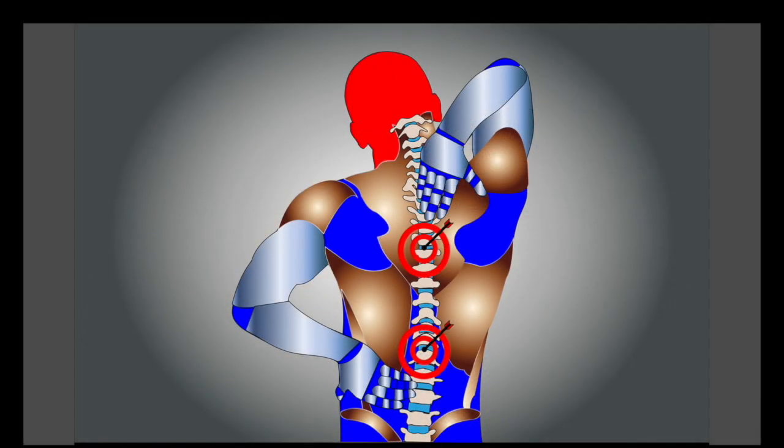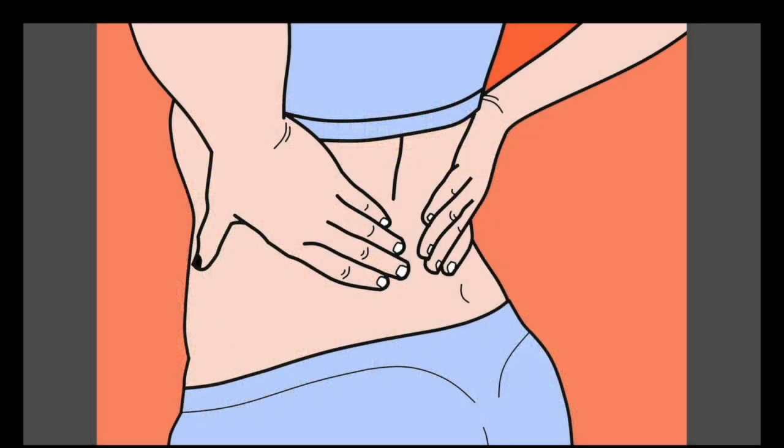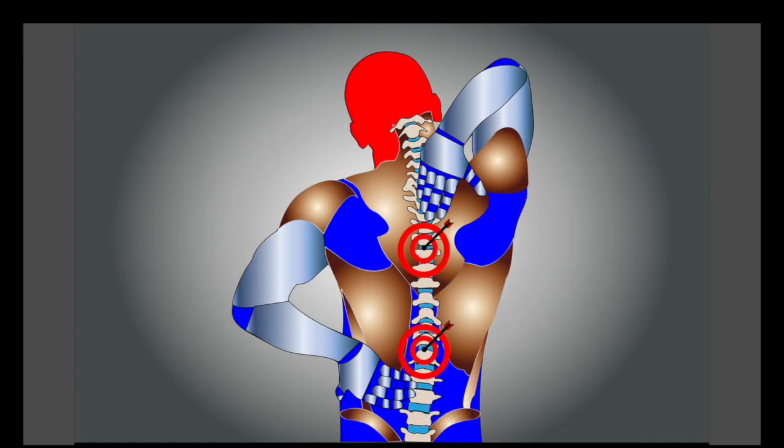Hello everyone, welcome to my channel. This is Kerry Anderson — hope you're all doing well. In today's video I'll be talking about back or neck pain medication and what over-the-counter options can do for you. If you like videos related to health, please subscribe to the channel, hit the bell icon, and give a thumbs up so I can come up with more videos with lots of information. So here we begin, let's go.